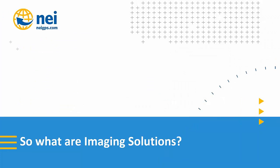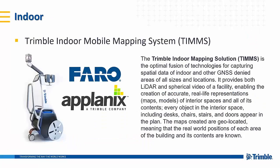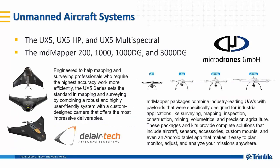So what are imaging solutions? With NEI, our imaging portfolio consists of a broad range of products, including indoor, airborne, land mobile, and unmanned aircraft solutions, specifically Microdrones. Our indoor solution is the TIMSS — the Trimble Indoor Mobile Mapping System — consisting of a ferro scanner, a Planex IMU, and imaging system. The land mobile products are the MX-2 and MX-7, utilizing the Trident and Trimble MX software.